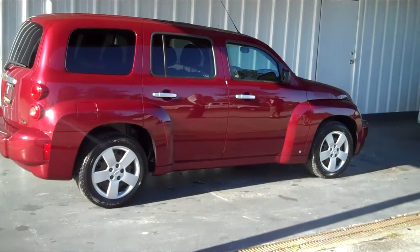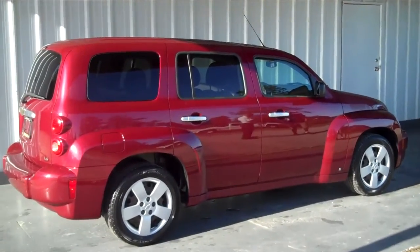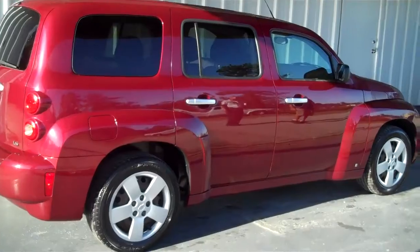Hello everyone, this is Matt with Round 2 More in Lake City, Florida and today I'll be showing you a 2007 Chevrolet HHR.